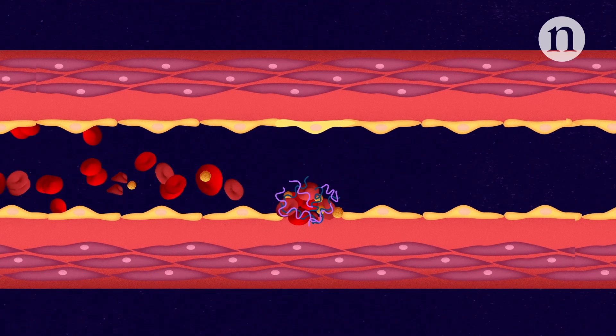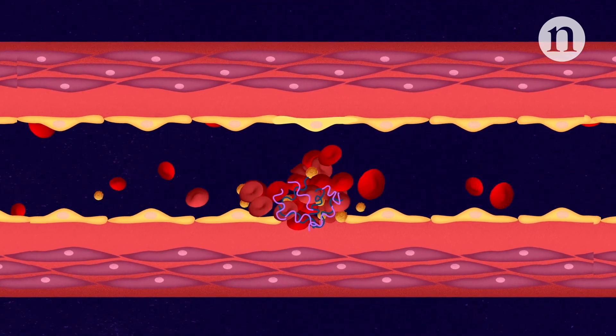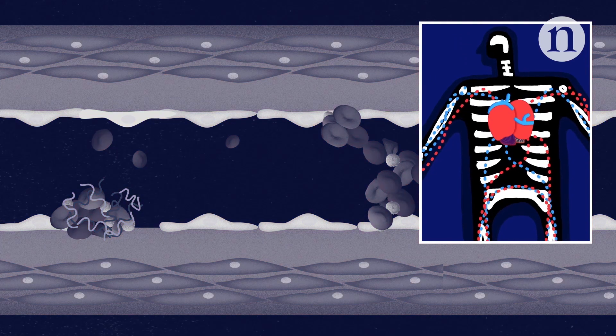But the mechanisms that generate useful clots can also generate harmful clots, and this is known as thrombosis. Thrombosis can obstruct the flow of blood, depriving vital organs of oxygen.